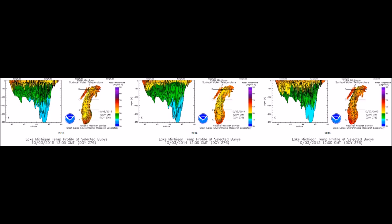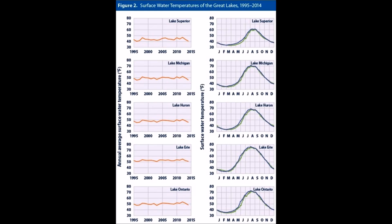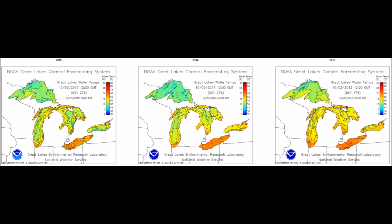We're going to take a look through all five lakes, take a look at some cross sections to actually see the depth at which it's cooling. Surface temperatures are warmed a little bit, but the real cooling is taking place at depth.